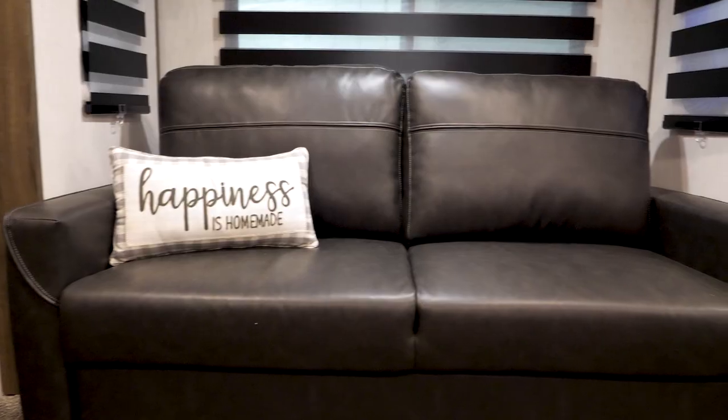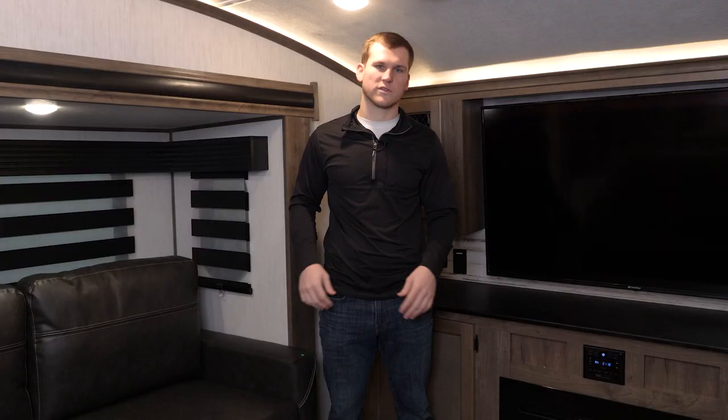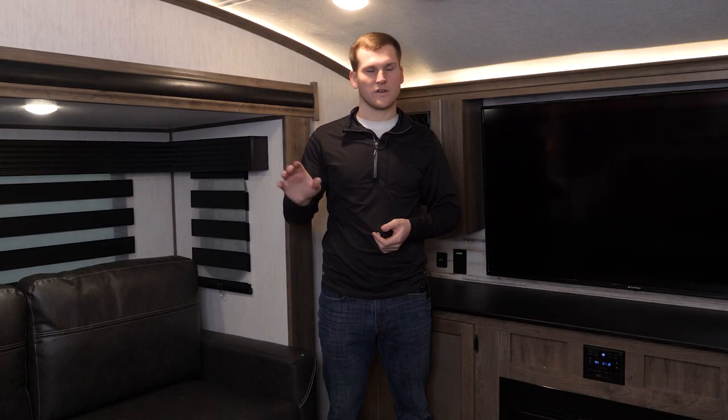Up front here you've got two tri-fold sofas as well as theater seating. Those tri-fold sofas will turn into nice full-size beds. The theater seating has heat, massage, and blue LED lighting so you can kick back.